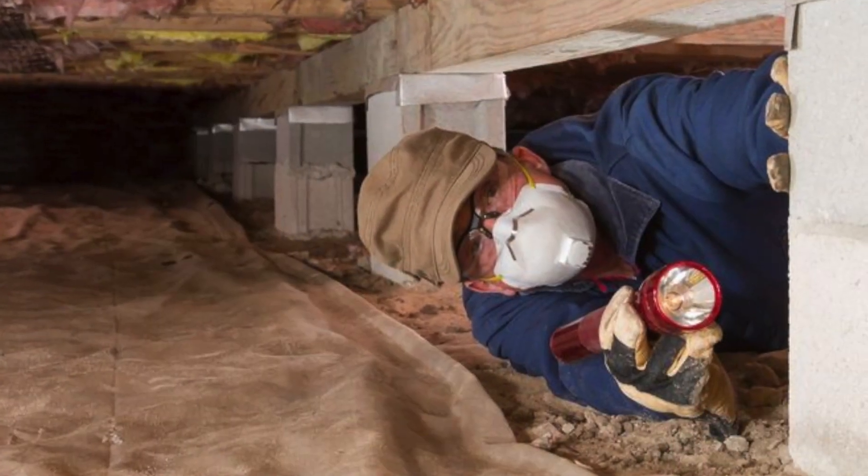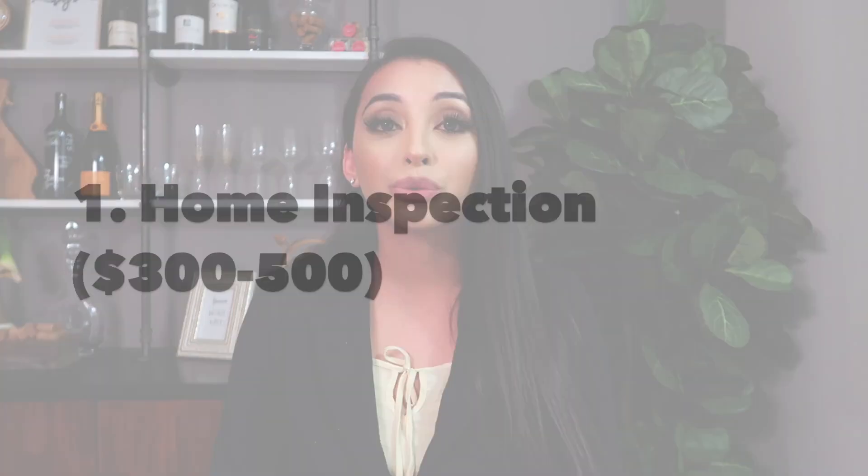There's no perfect home, but there are certain things that you want to look out for, like the electrical, the plumbing, and the foundation. If you know the plumbing is original, that doesn't mean that it's not worth it — it just means that hey, I know that eventually I'm going to have to fix all of this plumbing. Now the inspection is about $300 to $500.